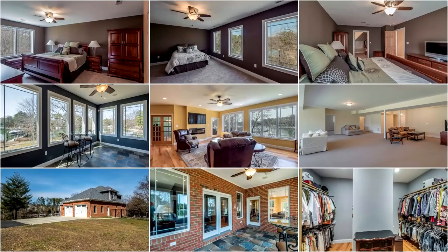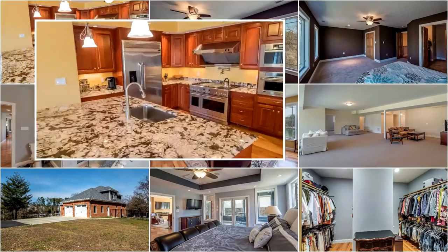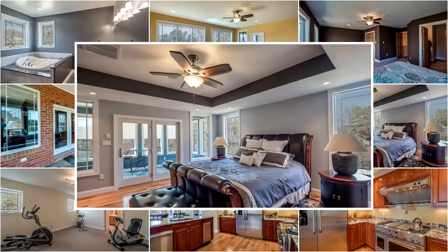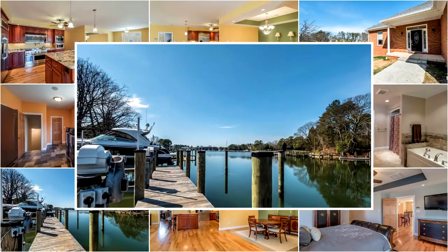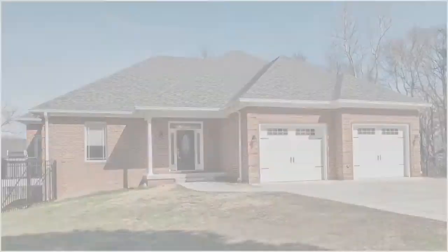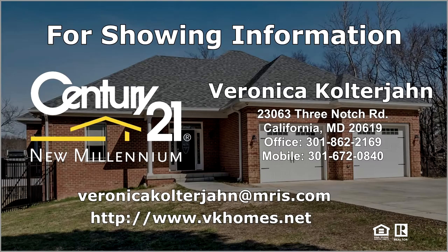10 Back Creek Road is a fantastic waterfront home with numerous upgrades and features including Anderson low-E glass windows, 36-inch oversized six-panel handicap accessible doors, and a security system with cameras, plus four bedrooms, three and a half baths, geothermal HVAC, and public water and sewer. Call for an appointment today and see how we can make this wonderful waterfront home your very own home.